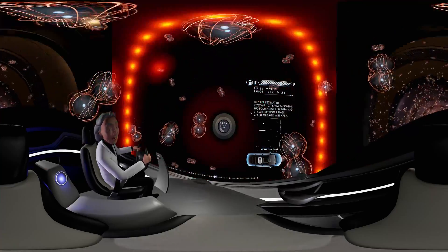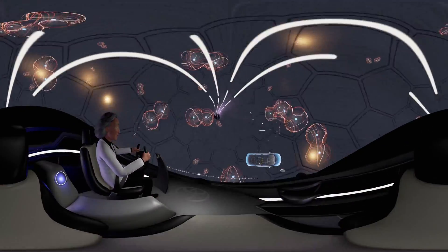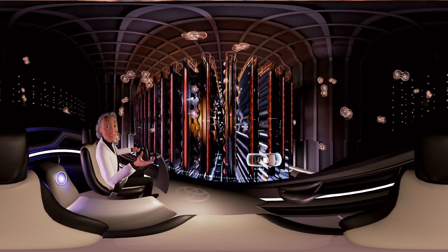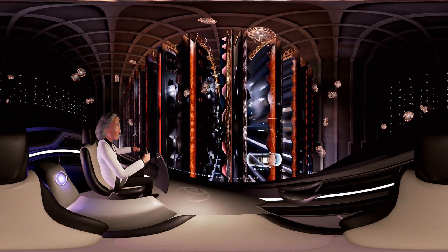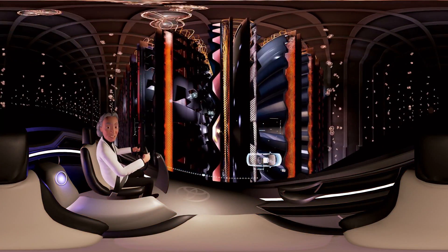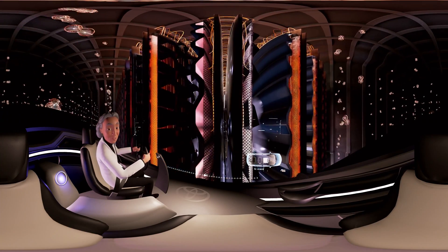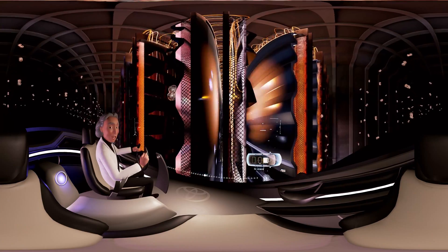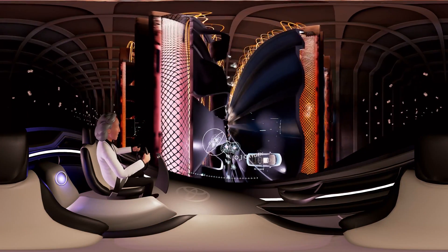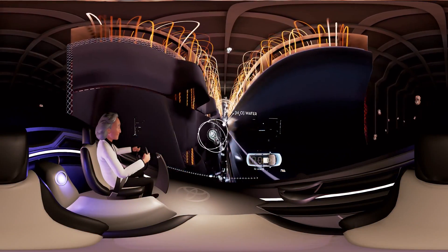We're off to the fuel cell stack, where the true power of this car comes to life. It may look chaotic, but each fuel cell is working in perfect harmony together. Through each fuel cell, H2 flows in from here. Its electron is separated, then flows up to create an electrical current that powers Mirai's motor. Like us, the Mirai hails air from outside to help bring it to life. The oxygen then bonds with hydrogen to form H2O. Waterification complete.